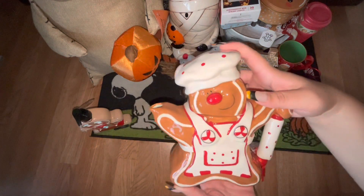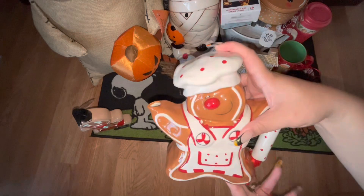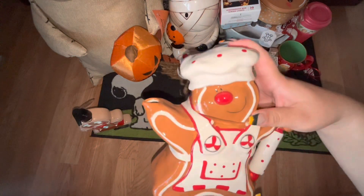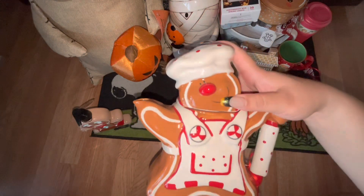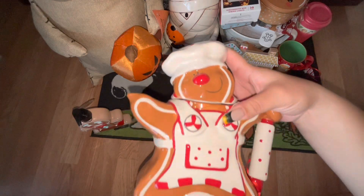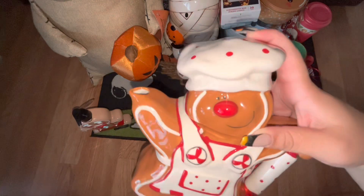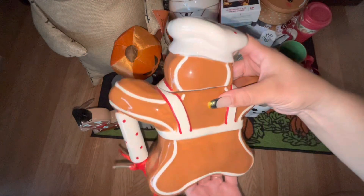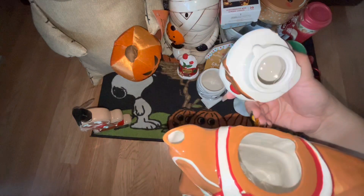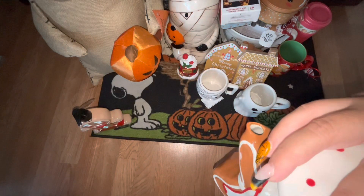Next up we have this beautiful gingerbread teapot — it is ceramic. I was extremely happy when I found this at Nordstrom Rack for $37. I know it's more expensive there than at Home Goods, Marshalls, or TJ Maxx, but I hadn't had any luck finding it at those stores. When I saw it at Nordstrom Rack I knew I needed it — my son actually found it for me. His head comes off like that — it has that little slit right there.